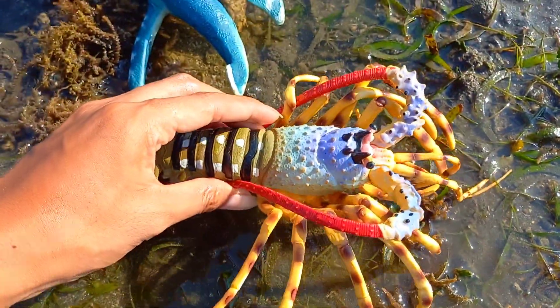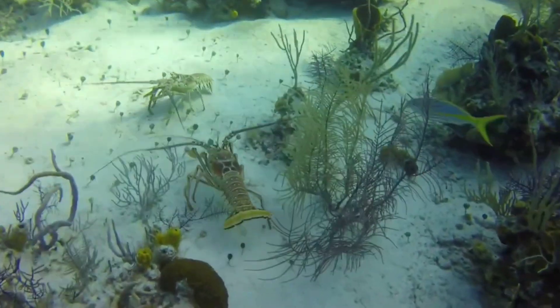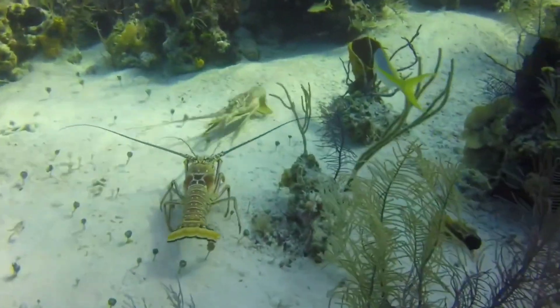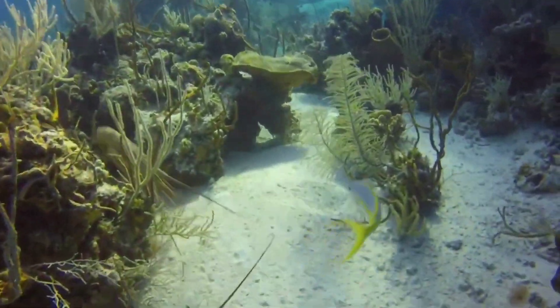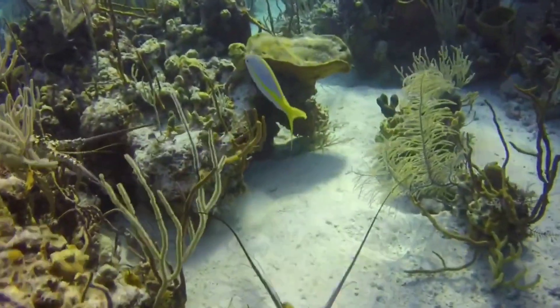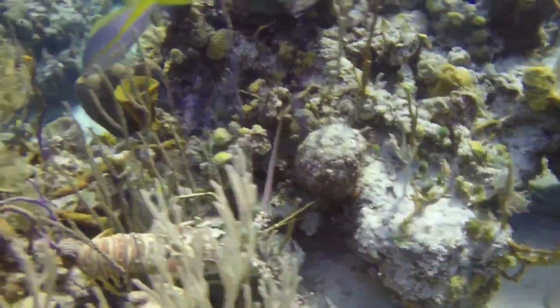There is a lobster! Lobsters can survive on land for one to two days as long as they stay in a moist environment. Lobsters breathe using gills that require moisture to absorb oxygen from the air. However, if their gills dry out, they will have difficulty breathing and eventually die.